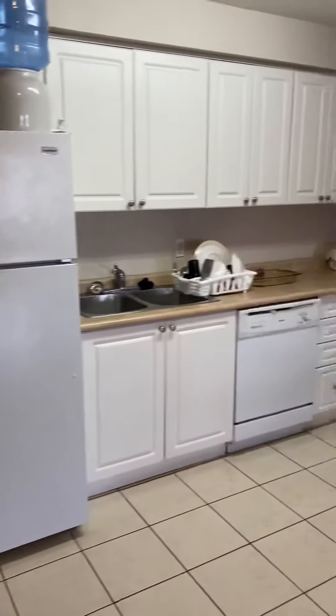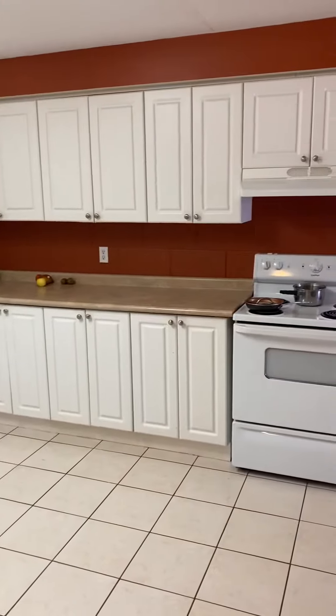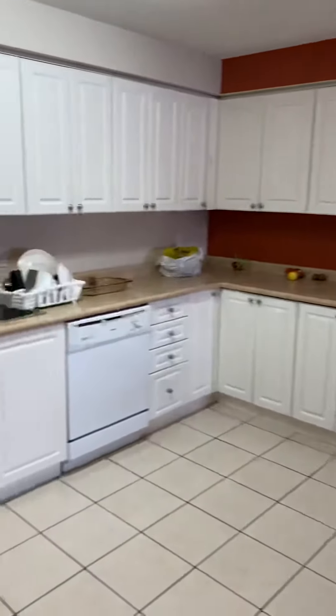This would be the kitchen area which has plenty of cabinet and counter space as well as a dishwasher, stove, and your fridge.